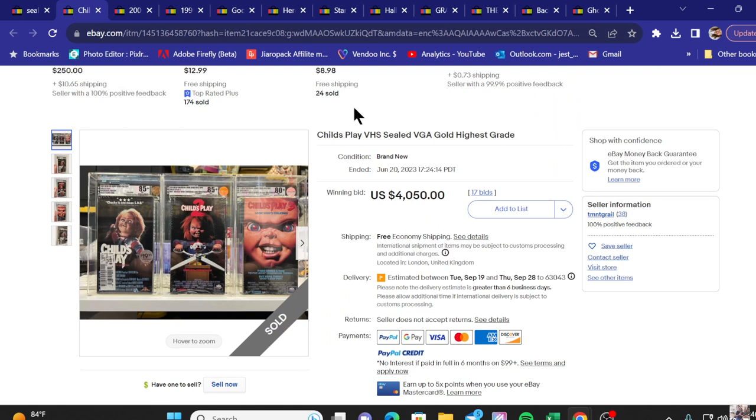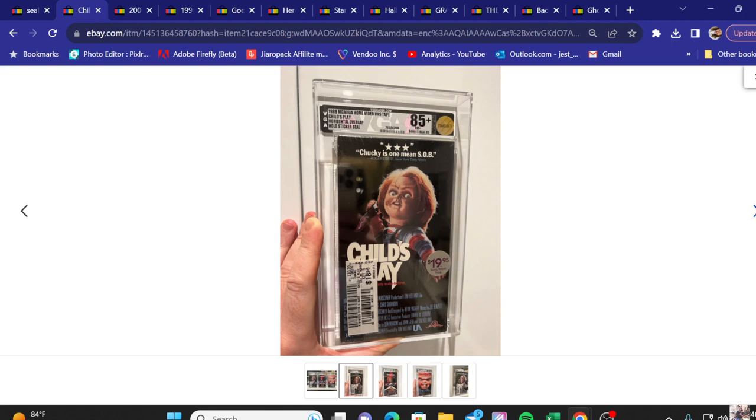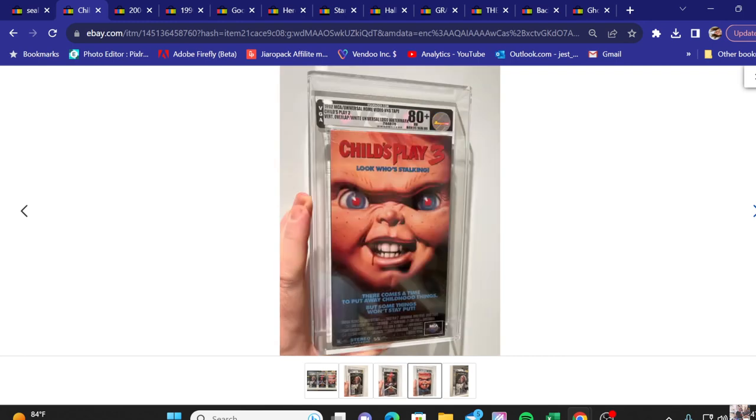Final on the list: sold for $4,050 with 17 bids. We've got three VHS here — the Child's Play series: Child's Play, Child's Play 2, and Child's Play 3, all graded. An 85-plus on 1 and 2 and an 80-plus on 3. The price stickers are left on the box and that doesn't really affect the grading it appears. Always keep an eye out for those sealed VHS tapes, because you never know when one is going to earn you a lot of money. Thanks everybody and we'll see you in the next video.